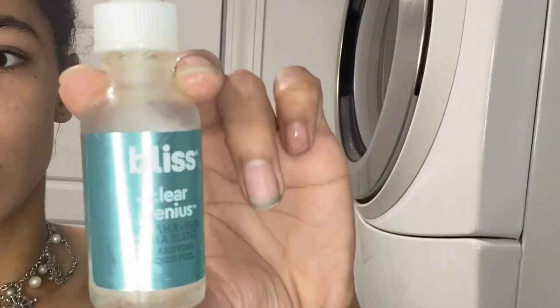I am done with my shower. Now I am going to do some skincare. After my shower I like to do my skincare routine, and I have been using an oil-free acne wash. I just got this at the dollar store because I ran out of my face wash. Once I'm done washing my face I go in with Bliss's Clear Genius 10% AHA BHA plus PHA blend clarifying liquid peel.